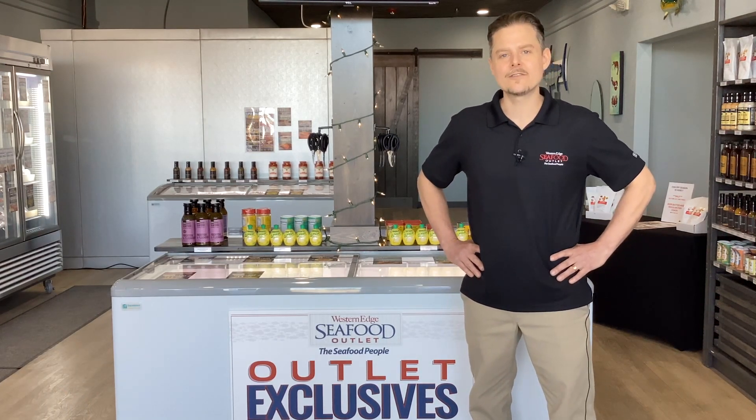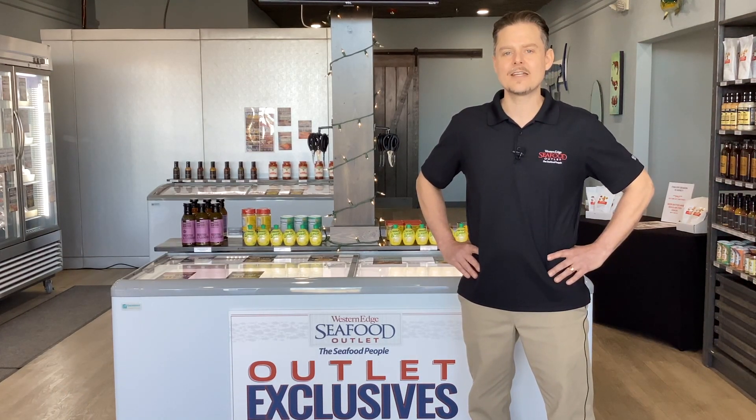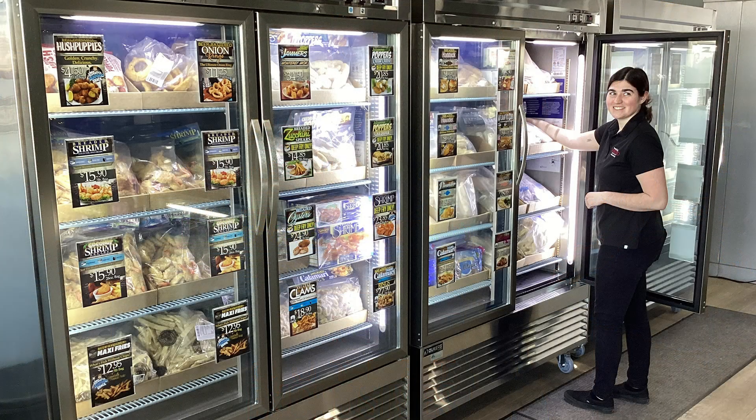Hi, my name is Chris Castle. I'm the manager here at the Western Edge Seafood Outlet, located behind the Westmoreland Mall. We have over 50 different species of seafood for you here, restaurant quality for you to make at home.